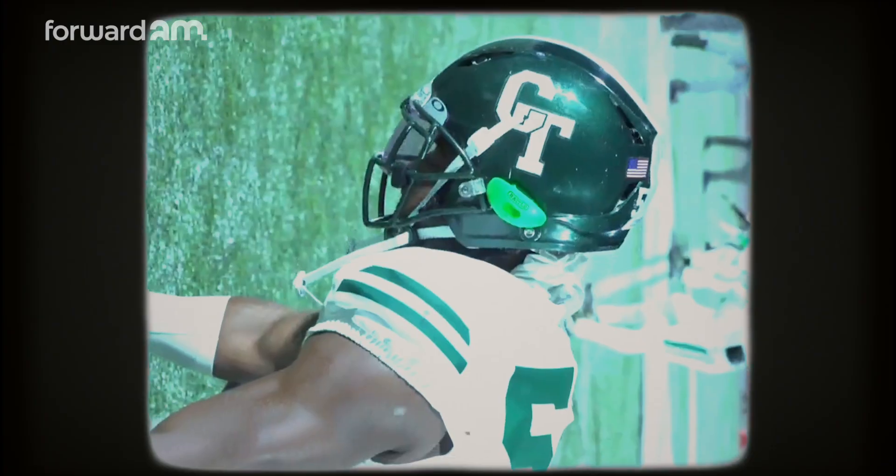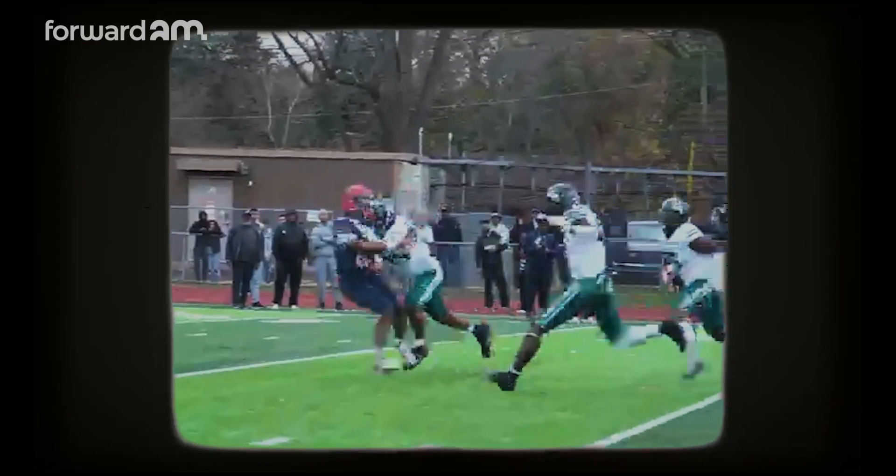Zenith was founded in 2004 by a gentleman named Vin Ferrara. He was a quarterback at Harvard, and he was watching sports and noticing concussions that were happening in professional sports, and thought there had to be a better way to go about protecting athletes.